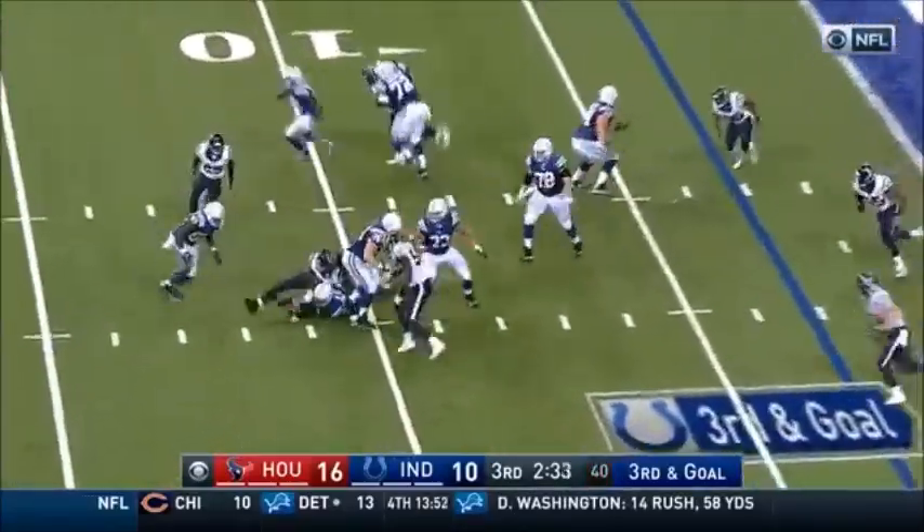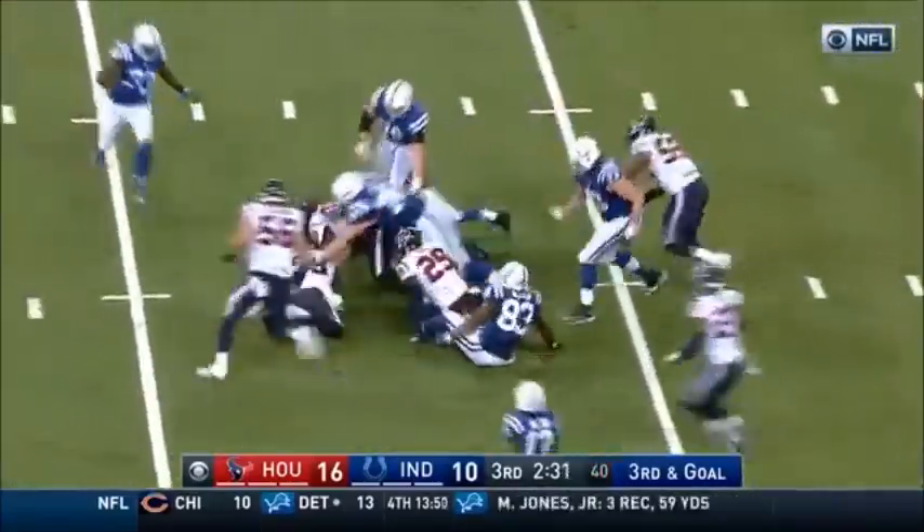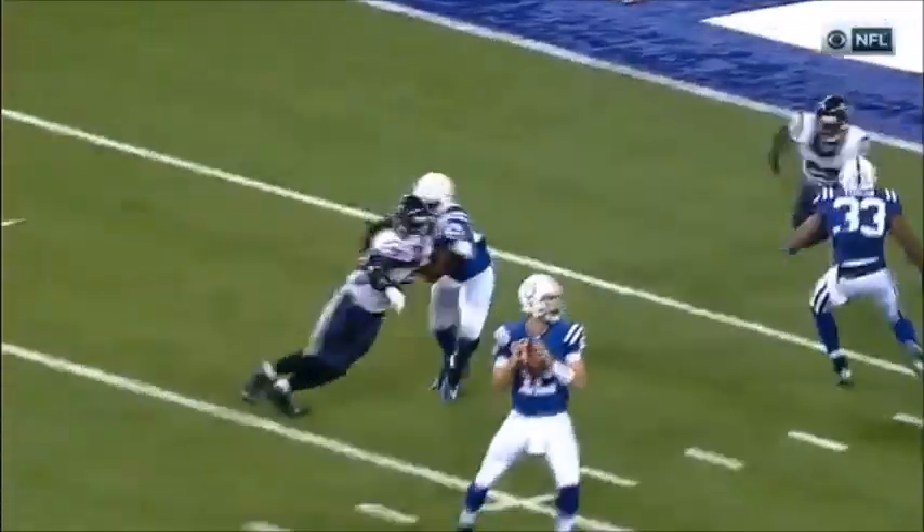Luck, look out for Clowney! Who got him again — the ball is loose, it's a fumble and it's recovered inside by McKinney.